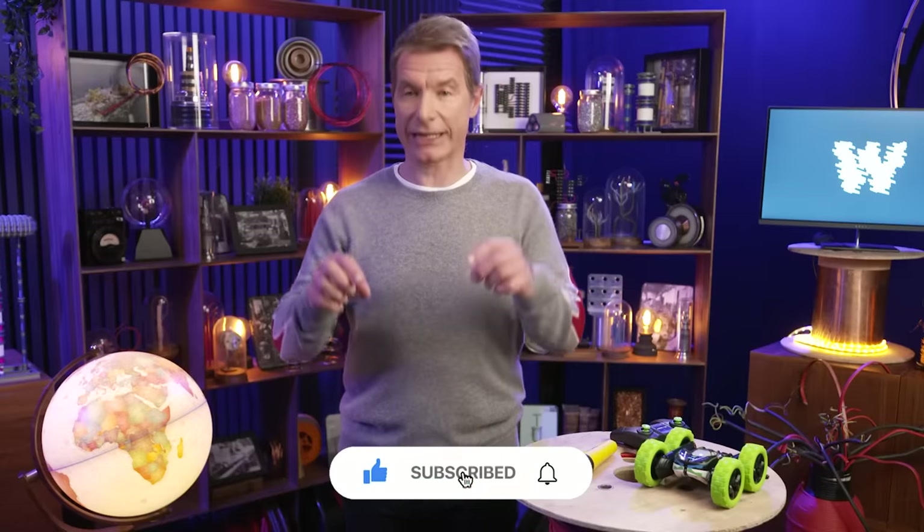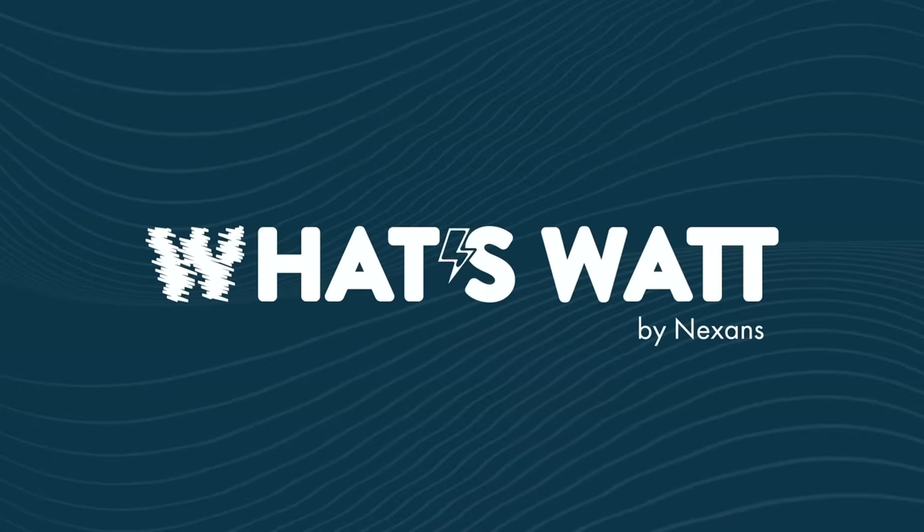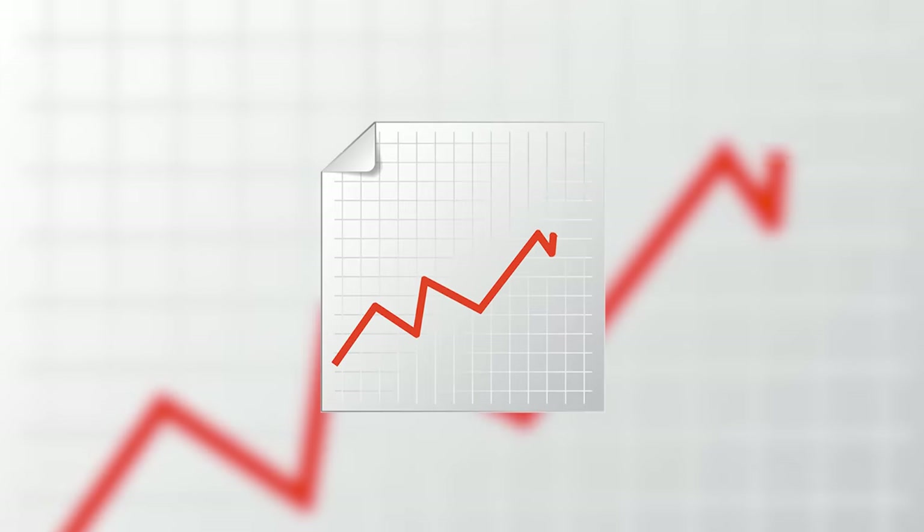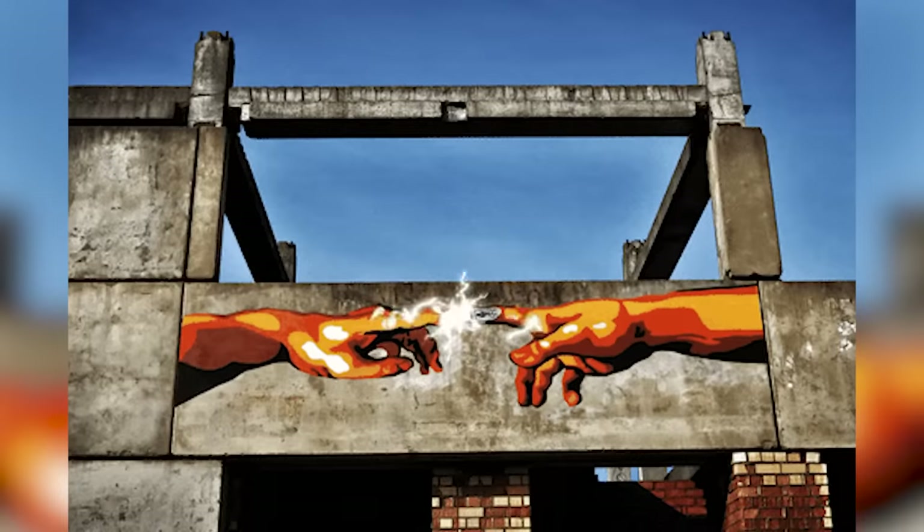But before we get started, don't forget to like and subscribe below. When looking at energy storage on an industrial level, the first factor is availability. The reality is electricity is very difficult to store, at least at a reasonable cost. And with many countries fighting toward a low-carbon economy, the demand to store intermittent energy will only increase. We have to get our power from somewhere — it has to be available, always. But how it becomes available relies on many principles and applications.